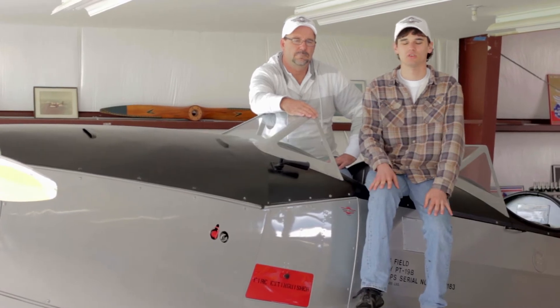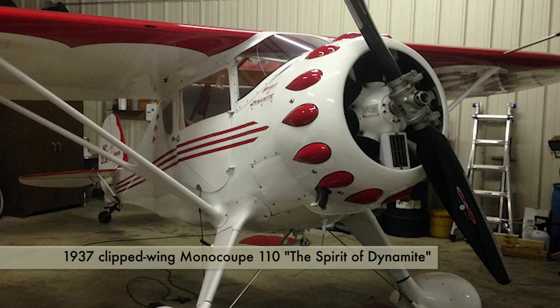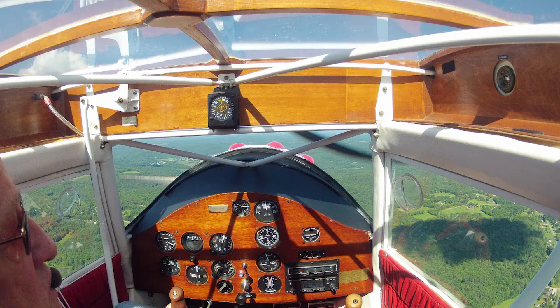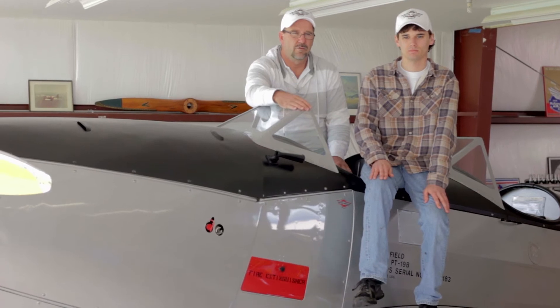Jim, my boss here, is going to be the pilot on this excursion and I'm going to be his navigator. A Clipped Wing in itself will be a real adventure. It's a high performance sport aircraft built in the early to mid-30s, basically built for the rich sportsman's pilot of the period.